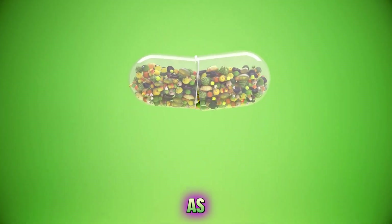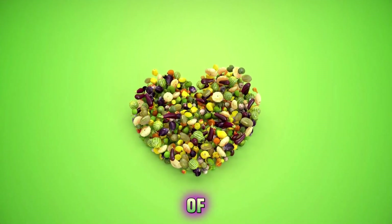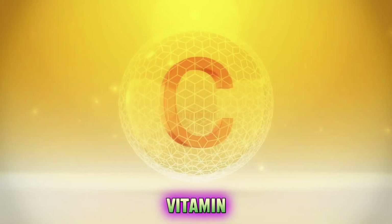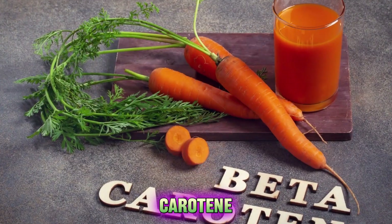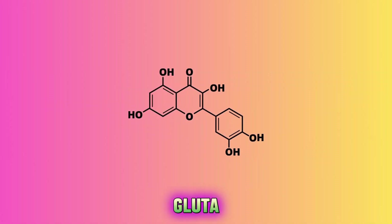They can also be taken as supplements or medications. Some examples of antioxidants are vitamin C, vitamin E, beta-carotene, lycopene, flavonoids, polyphenols and glutathione.